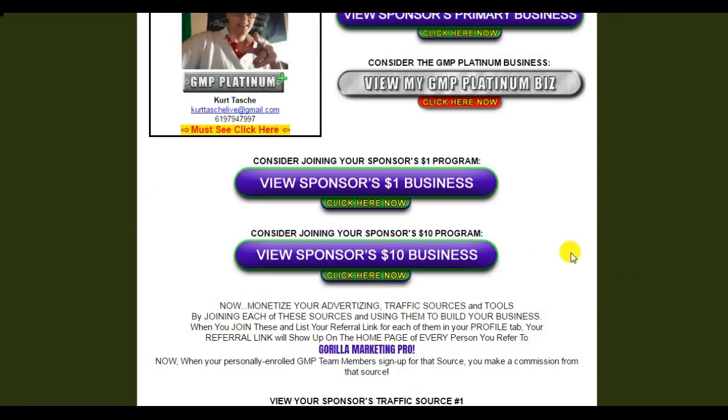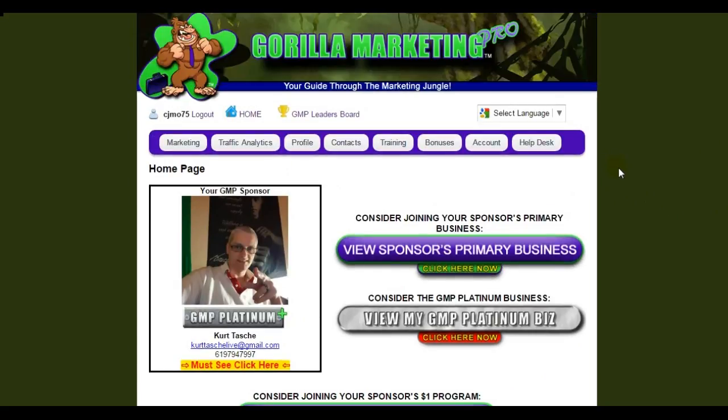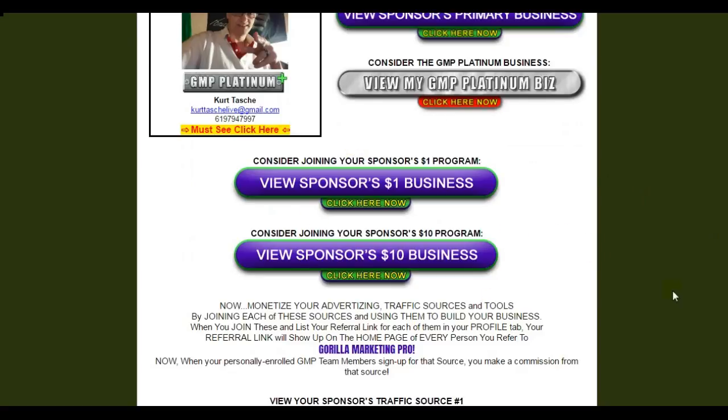Let me be upfront about this — you don't have to join these businesses. If you want to make 100% the most of Guerrilla Marketing Pro, you would want to join these businesses, but I'm not interested in them. Neither one was something I wanted to be a member of. You do not have to join. The idea is to use Guerrilla Marketing Pro to help build your business, not to jump into other businesses. But if you don't have a primary business, why not take a look at these?